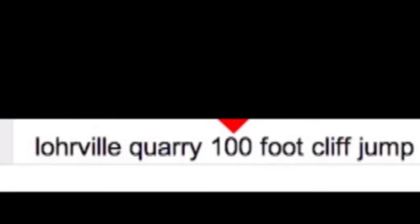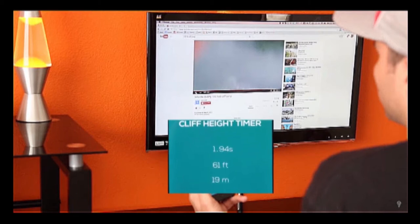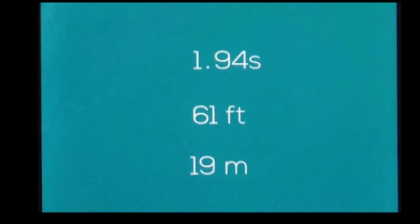This guy posted his 100-foot cliff jump experience on YouTube. Unfortunately, Mark Rober, a former NASA engineer, saw this video and he made a cliff height timer. But it turned out that he only jumped around 61 feet.